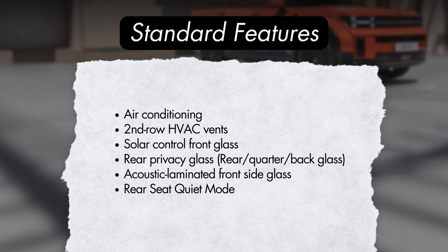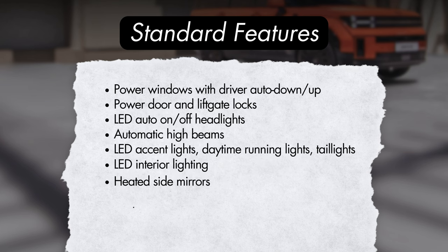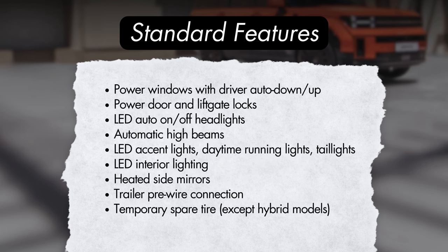Additional standard features include a two-level storage armrest with bi-directional opening, air conditioning, second-row HVAC vents, solar control front glass, rear privacy glass, acoustic laminated front side glass, rear seat quiet mode, power windows with driver auto up-down, power door and lift gate locks, LED auto on-off headlights with automatic high beams, LED accent lights, daytime running lights and tail lights, LED interior lighting, heated side mirrors, trailer pre-wire connection, and a temporary spare tire on non-hybrid models.